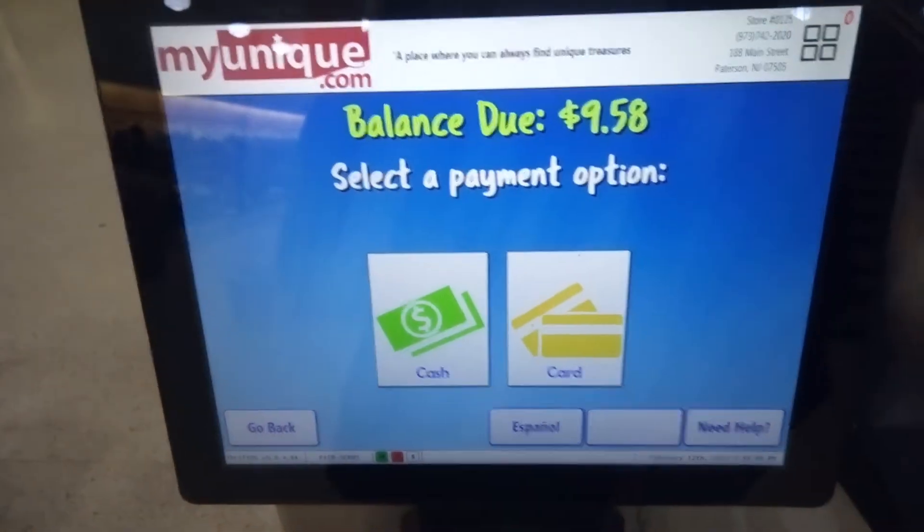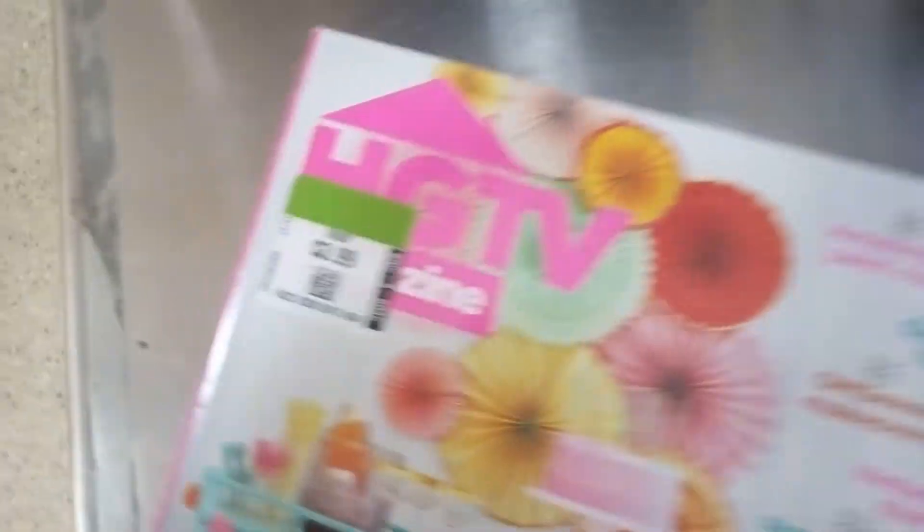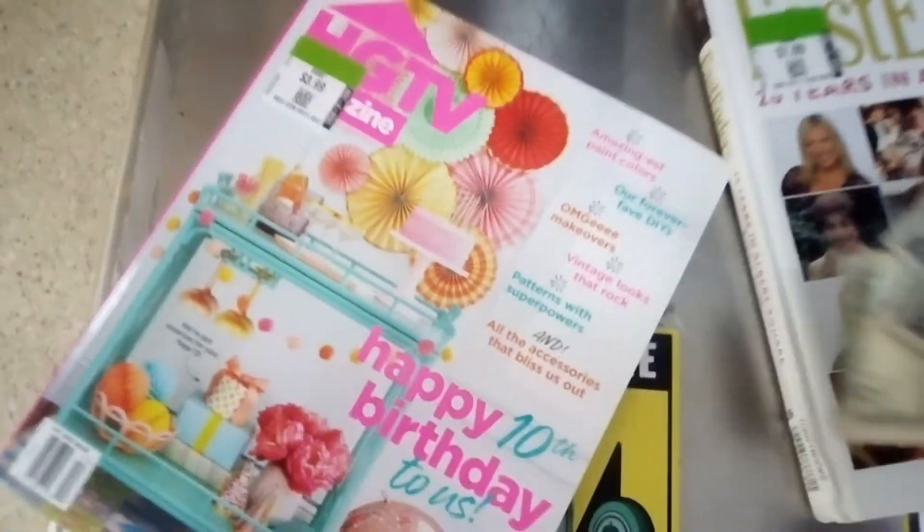It's going to cost me a pretty penny — $9.58 — because this is $7.99 and this is $3.99. Keep in mind that green-tagged items today are 25% off a piece.